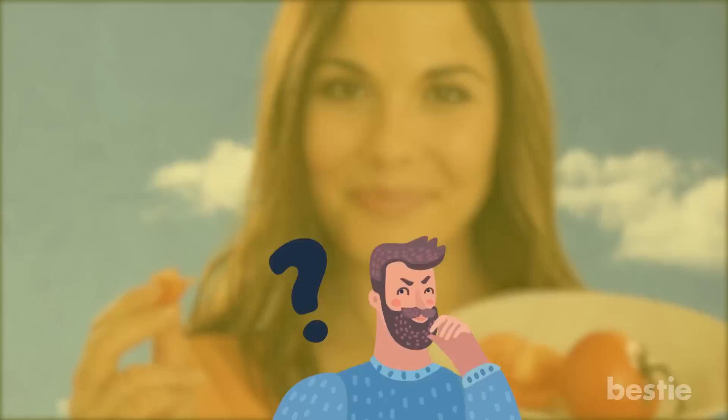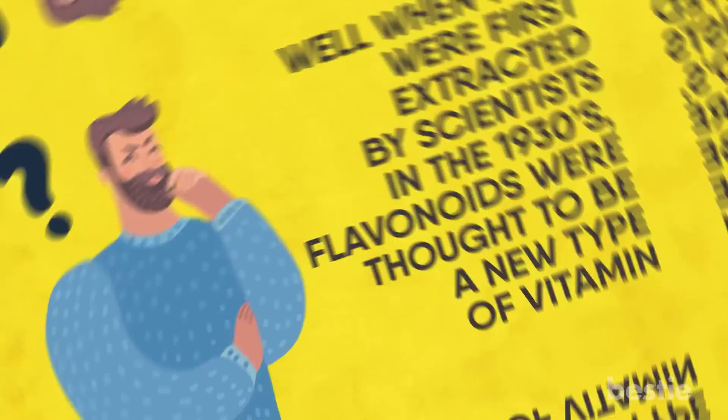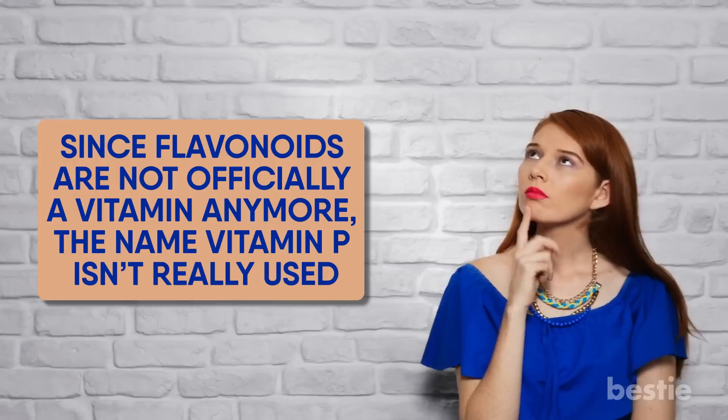So where does the name vitamin P enter the picture? Well, when they were first extracted by scientists in the 1930s, flavonoids were thought to be a new type of vitamin. Because there were other types of vitamins before it, it was given the name vitamin P. Keep in mind, the name hasn't really aged well. Since flavonoids are not officially a vitamin anymore, the name vitamin P isn't really used — which is probably why you haven't heard of it before.